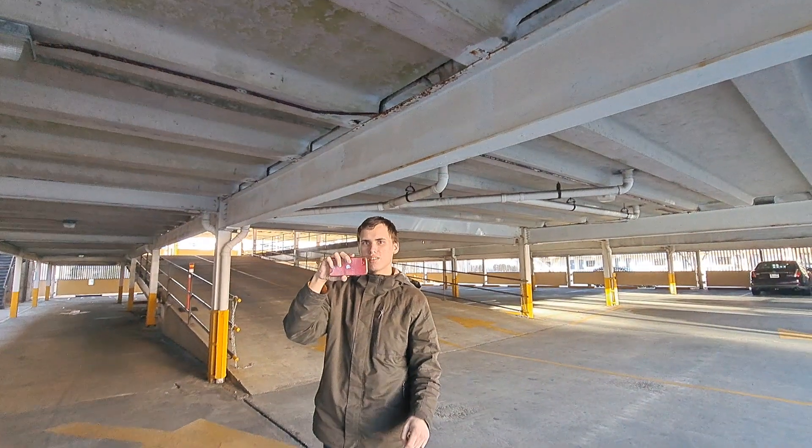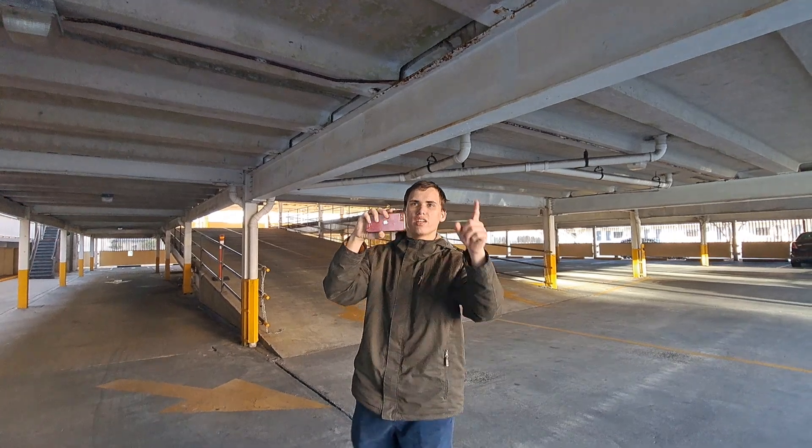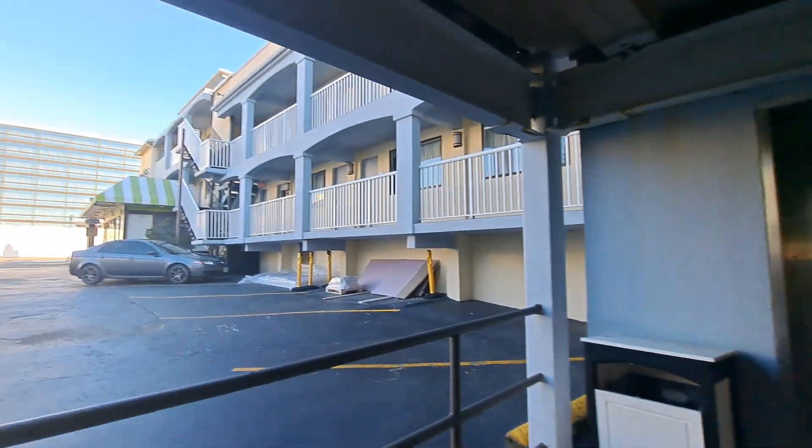That's the Ramada. We are at the Ramada by Wyndham parking garage with Lips of Virginia, which is actually an extension of the hotel. The main hotel has those impulses.